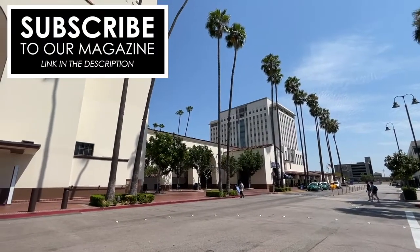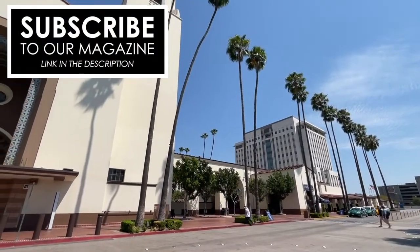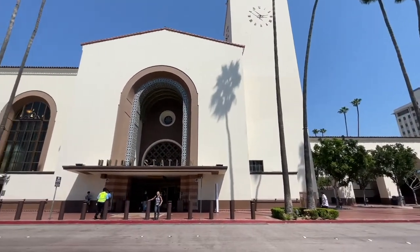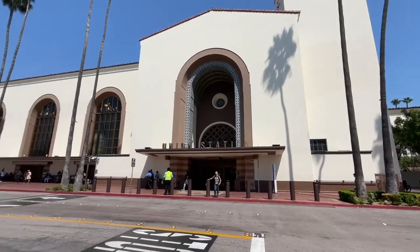Hi, I'm Kathleen, a reporter for DLR Magazine, and welcome to another Magical Escape. Did you know you can take the train to Disneyland? It's true, and here's how you do it.